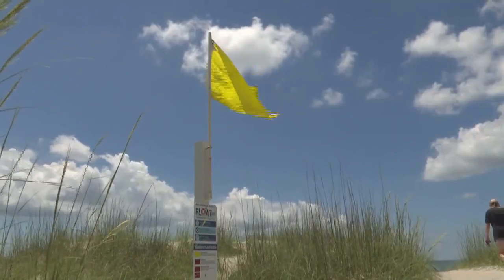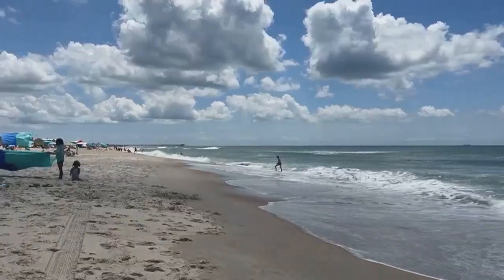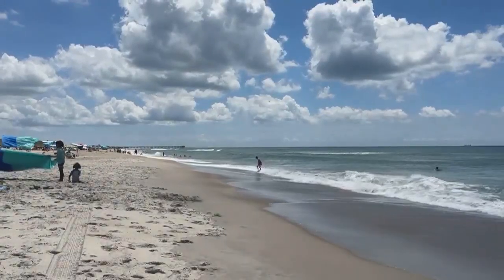A single yellow flag indicates a moderate risk. A single red flag means high rip currents, while double red flags means to stay out of the water.